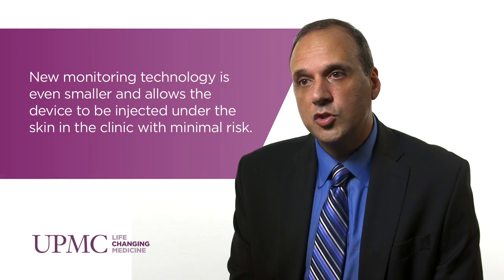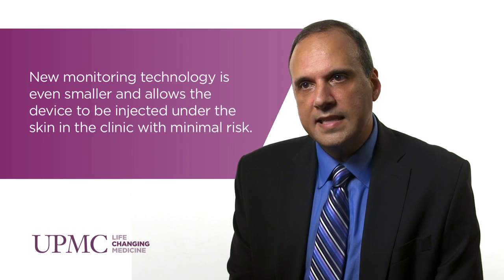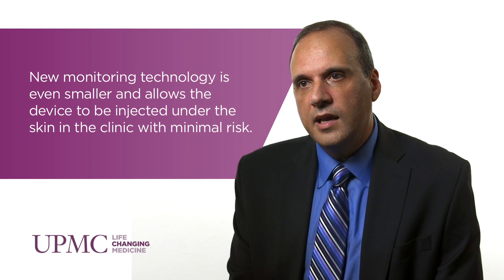Traditionally, patients have been monitored through external monitors or implantable monitors that last for a longer period of time. The most important advance recently is the miniaturization of the implantable loop recorder to the point that it does not require surgical implantation, but is rather an injectable device under the skin that takes less than a minute to inject and can be done in the outpatient clinic.